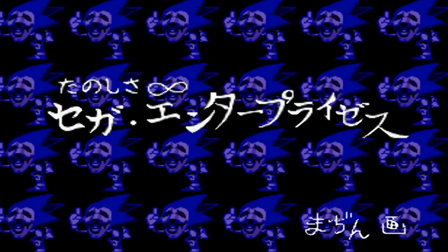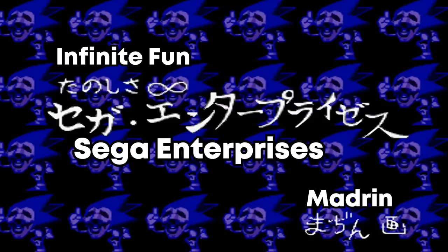The translation reads: Infinite Fun, Sega Enterprises, signed by one of the landscaping designers.